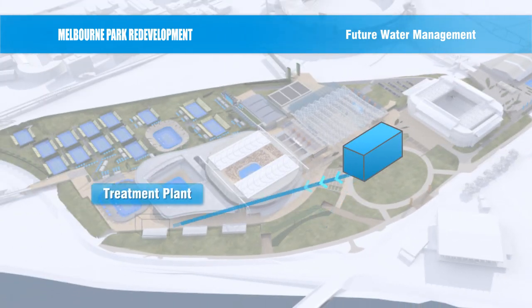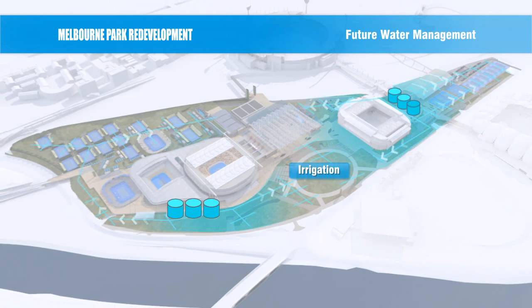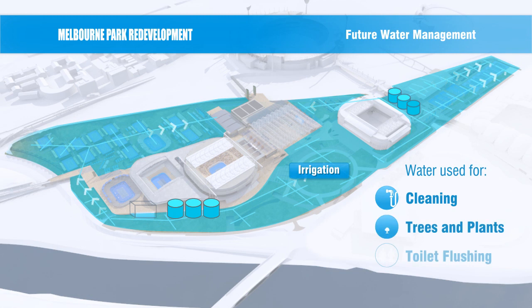From there, the water is sent to a treatment plant for more filtration and sterilisation before being stored again ready for use. The clean water will be used to irrigate the extensive gardens and trees around the precinct, as well as for cleaning tennis courts and flushing toilets.